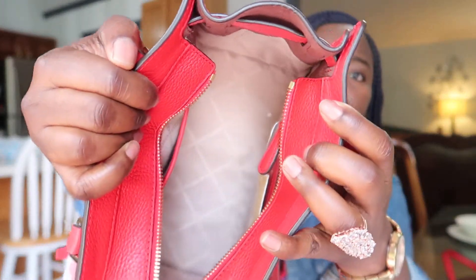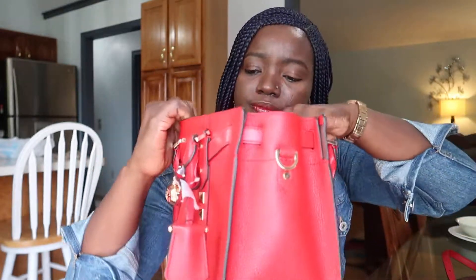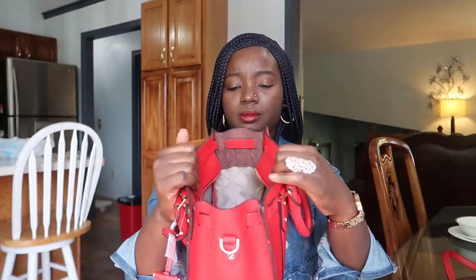So this is what the inside looks like — it has that nice lining and it says Michael Kors inside. There's a zippered pocket, the Michael Kors logo plate, and then there's this big open pocket where you can just slide in your phone right there.